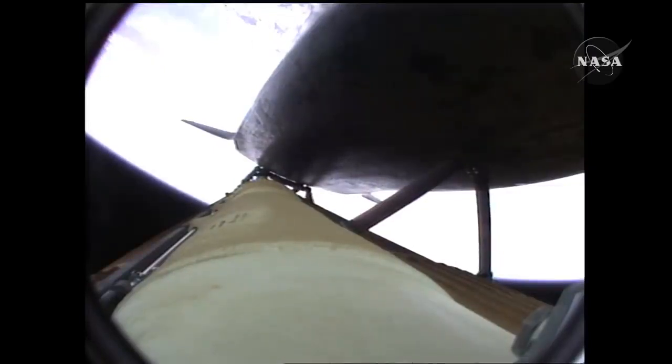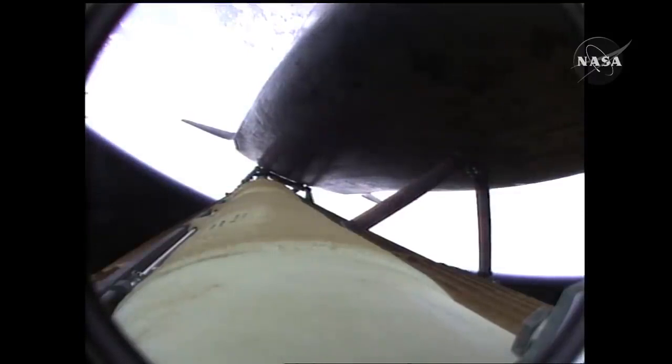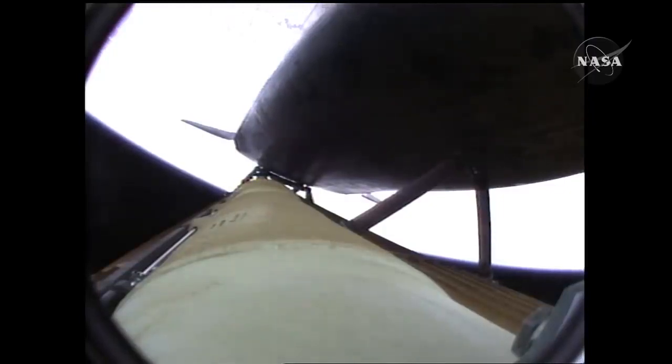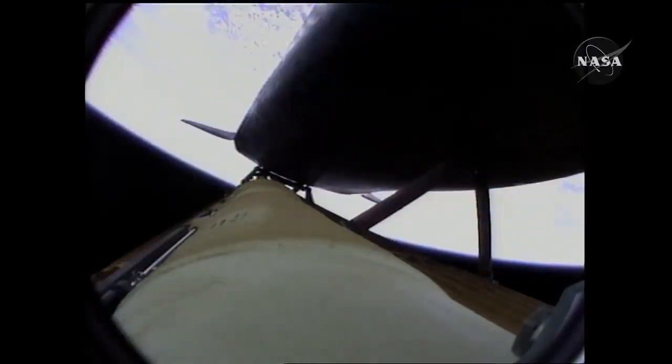Atlantis speeding straight as an arrow toward its date with the International Space Station Wednesday morning. Three and a half minutes into the flight, all of Atlantis' systems functioning by the book, fifty-five miles in altitude, one hundred twenty miles downrange, traveling almost five thousand miles an hour. Atlantis, negative return — now too far downrange, too high in altitude to return to the launch site in the event of an engine failure. All three engines performing perfectly.